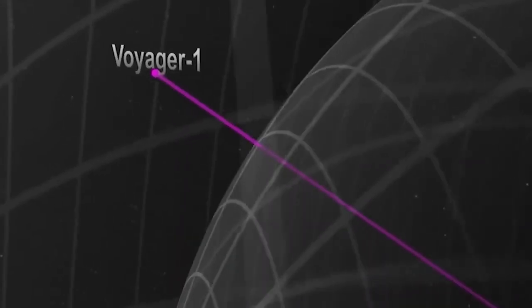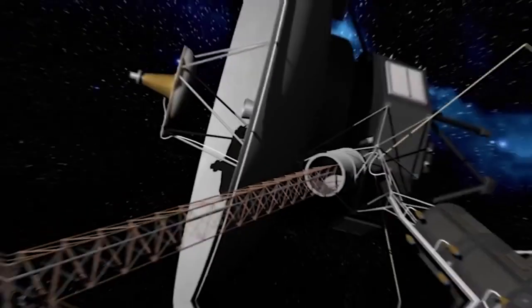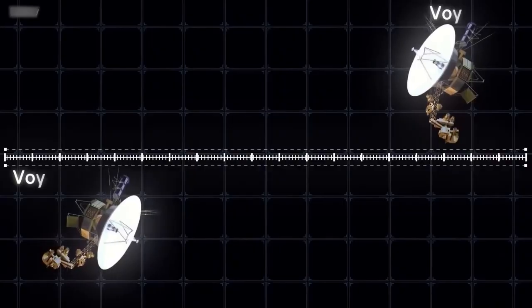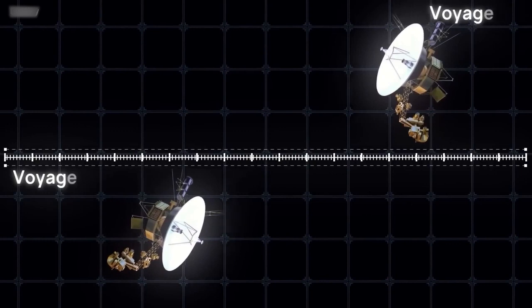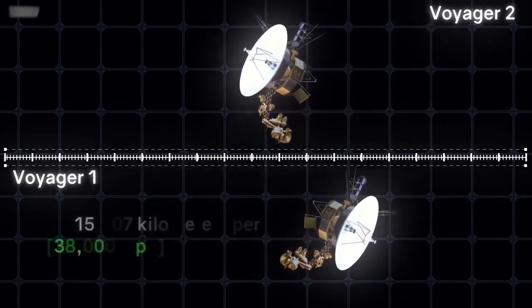Instead, they started working on a way to find out what was wrong with the record-setting spacecraft and fix it from afar. Now, after a few months, they have succeeded. Voyager 1 is back online and talking to Earth perfectly, as if nothing happened — as easy as anything can be when there's a 22-hour communication delay in each direction and billions of miles of space in between.